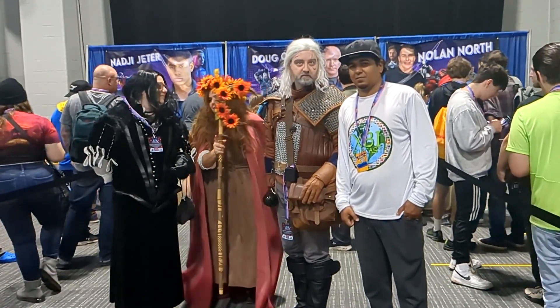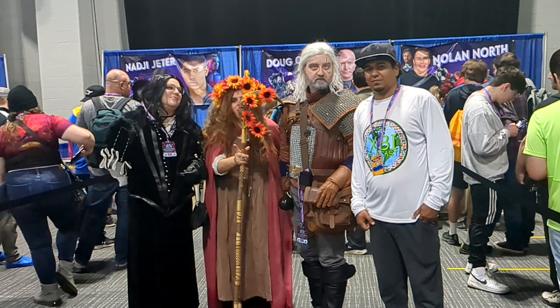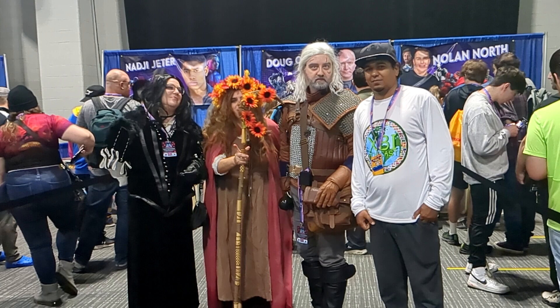And here we got Geralt of Rivia, and we have the rest of the cast. I had to take some pictures of them — pretty cool costumes.